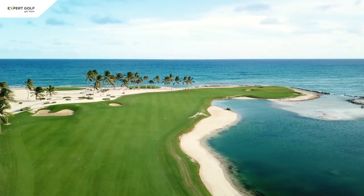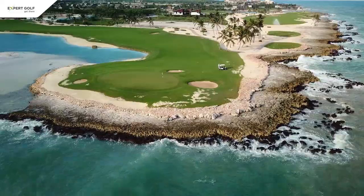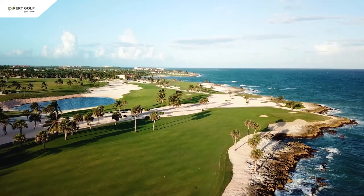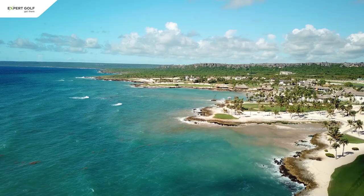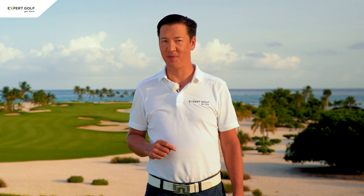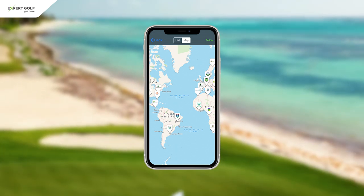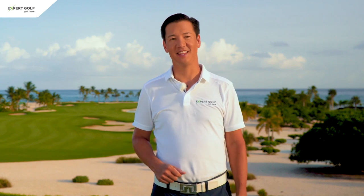As pictures say more than a thousand words, just sit back and enjoy. I hope you enjoyed this course review. If you would like to know more about golf in the Dominican Republic, please download our free Golf Guide and Logbook app. This will also allow you to contribute to our rankings by rating the golf courses that you have played. That's it for now. Thanks for watching and hasta luego.